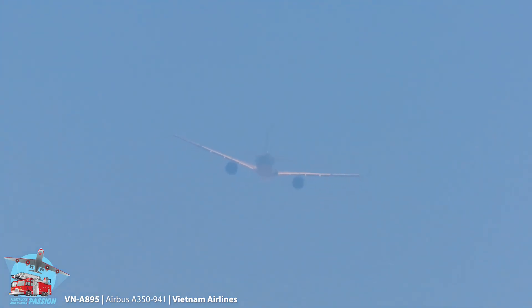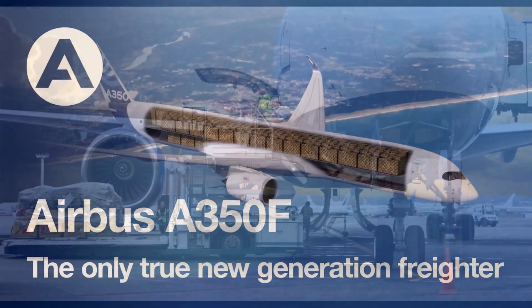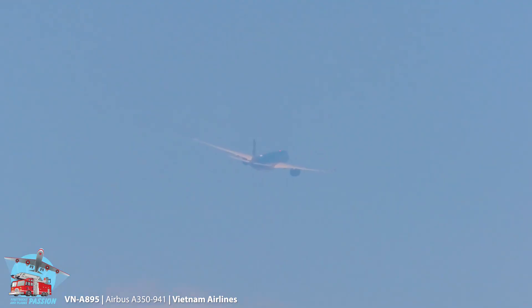The A350F's cargo hold is designed to accommodate a wide range of cargo types, including standard pallets, containers, and irregularly shaped items. It also has a state-of-the-art cargo handling system that allows for quick and efficient loading and unloading of cargo.